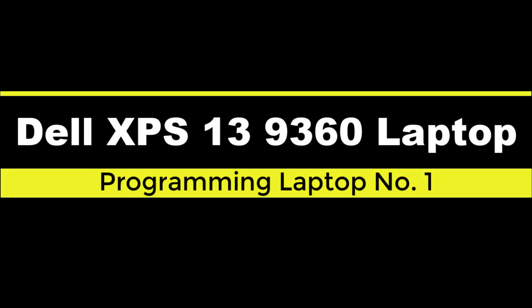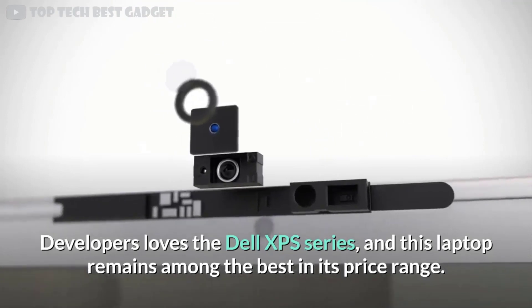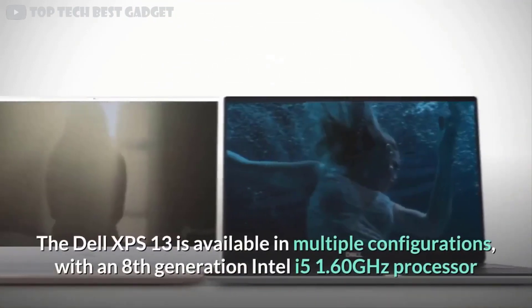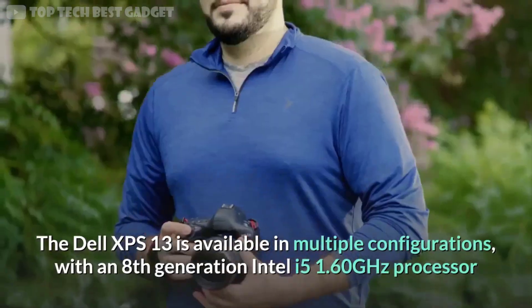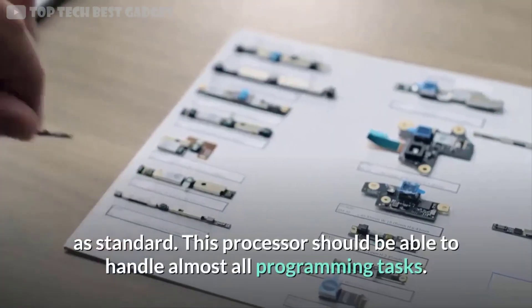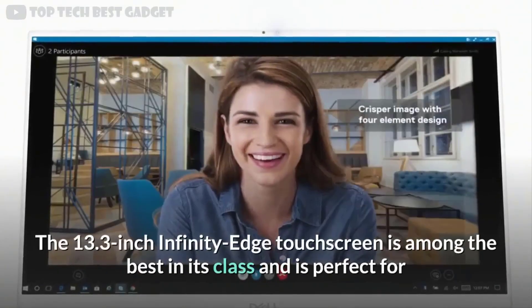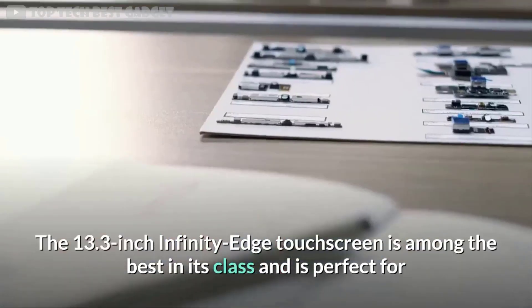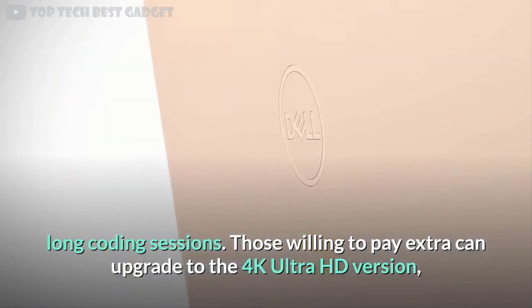Developers love the Dell XPS series, and this laptop remains among the best in its price range. The Dell XPS 13 is available in multiple configurations with an 8th generation Intel i5 1.60 GHz processor as standard. This processor should be able to handle almost all programming tasks. The 13.3-inch Infinity Edge touchscreen is among the best in its class and is perfect for long coding sessions.